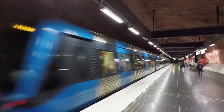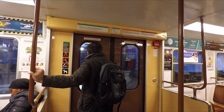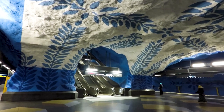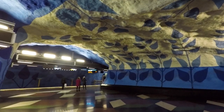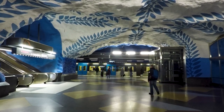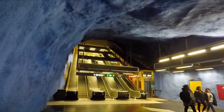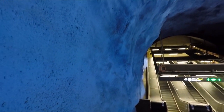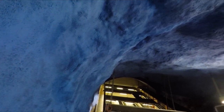One more station to go and that's central station in the middle of Stockholm, which I'm going to visit next. The detail that's gone in here is quite incredible because it's not just painted - you can see that the walls are made to look just like raw rock that's been tunnelled through.